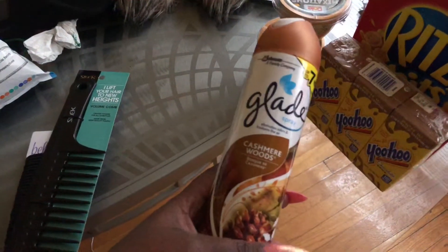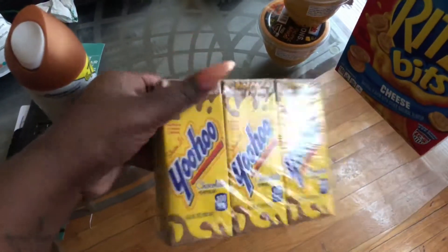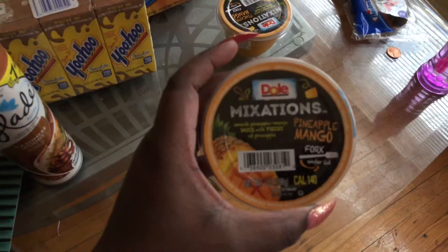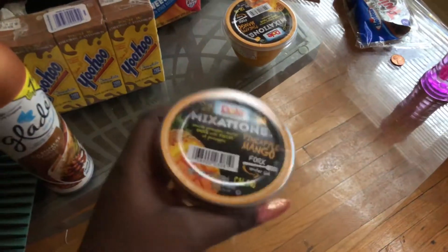I got some Glade cashmere wood spray. I got some Yoo-Hoo chocolate milk for my niece. Some cheddar cheese crackers for me. And these — this is new — these pineapple mango fruit cups. I got two of these.